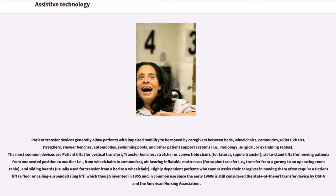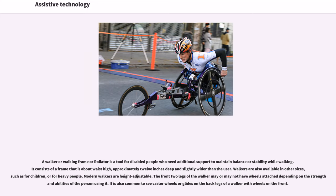A walker or walking frame or rollator is a tool for disabled people who need additional support to maintain balance or stability while walking. It consists of a frame that is about waist-high, approximately 12 inches deep and slightly wider than the user. Walkers are available in other sizes, such as for children or heavy people, and modern walkers are height-adjustable. The front two legs may or may not have wheels depending on the strength and abilities of the person.